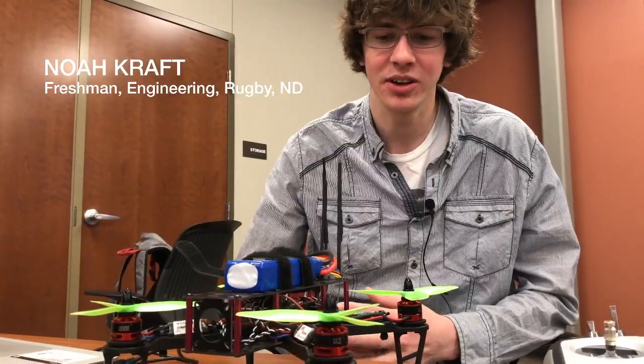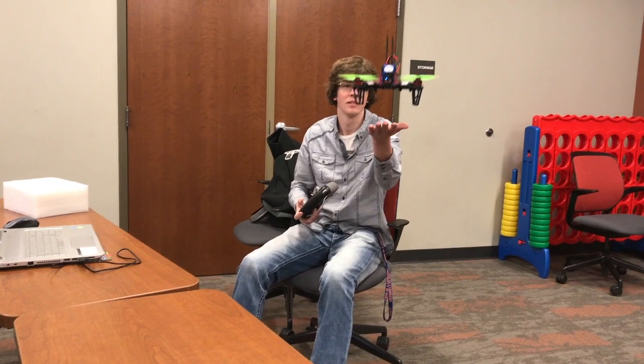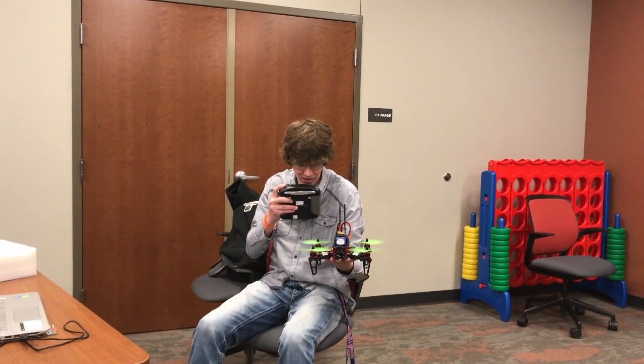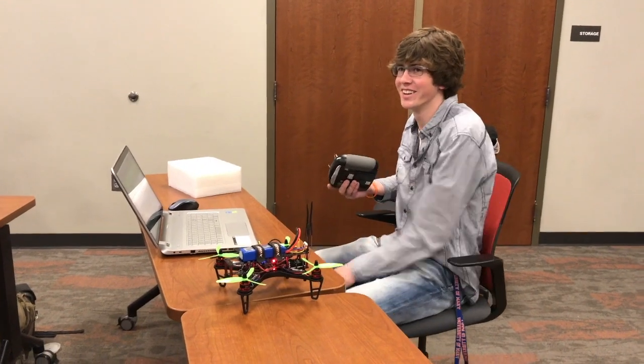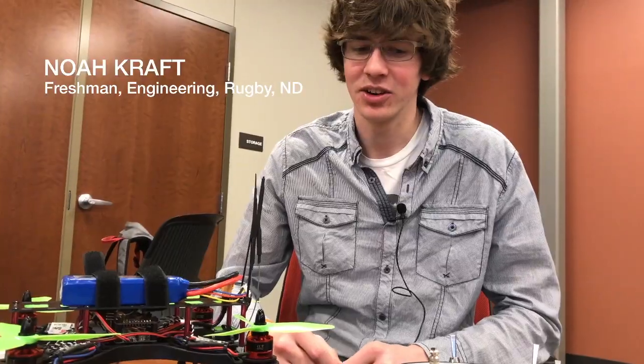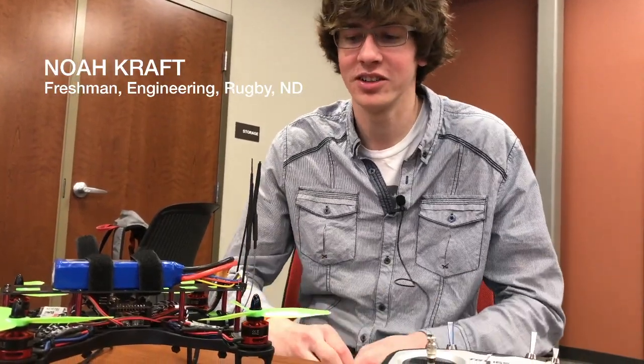I built a quadcopter out of parts that I bought off Amazon. It flies. I've actually always kind of wanted a quadcopter. I didn't really want to spend $900 or however much they can get. So in this class, it gave me a reason to build my own and the knowledge too, I guess.